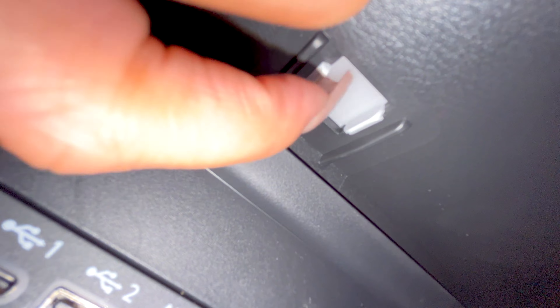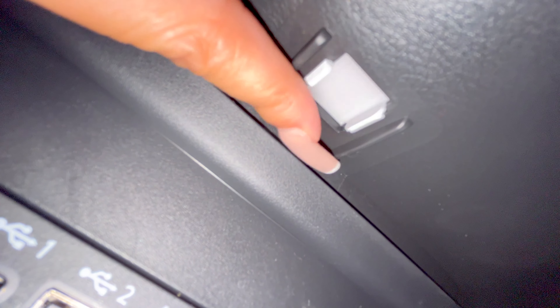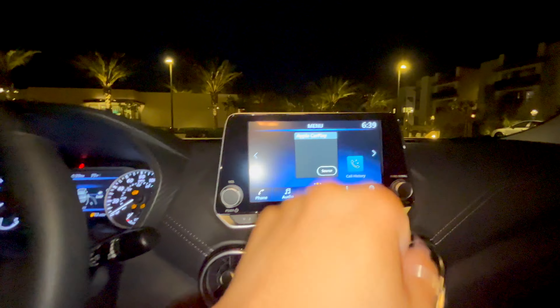I'm discovering stuff — what is that? There's some kind of extra port in there — those are cute features. But let's get into my favorite part, which is the Apple CarPlay, the stereo, all of that.